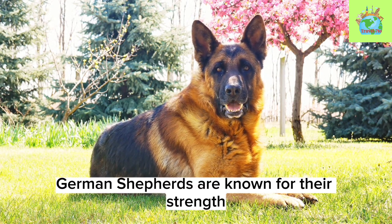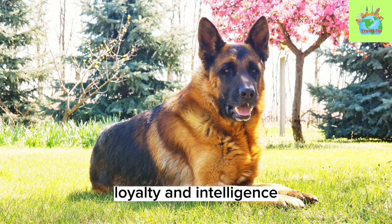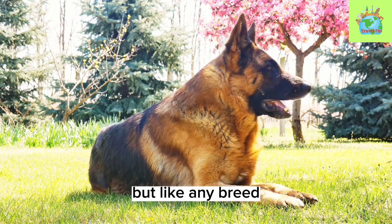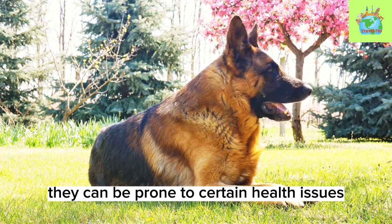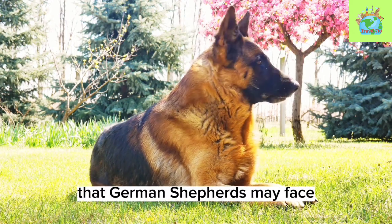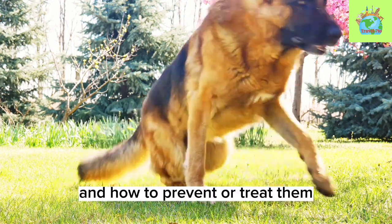German Shepherds are known for their strength, loyalty, and intelligence. They make great family pets, but like any breed, they can be prone to certain health issues. In this video, we'll discuss some of the common health problems that German Shepherds may face and how to prevent or treat them.